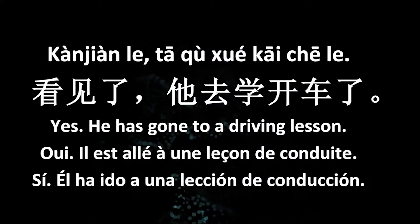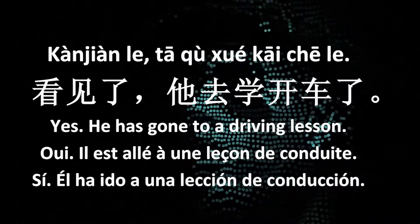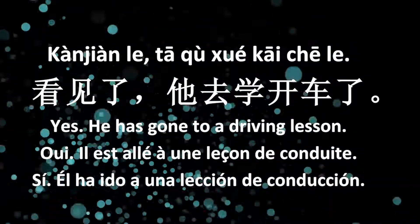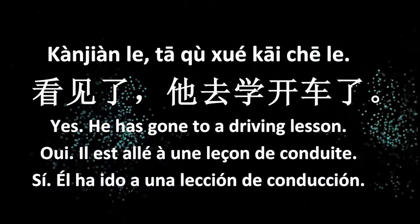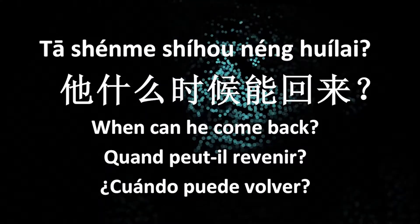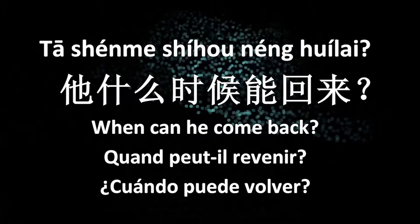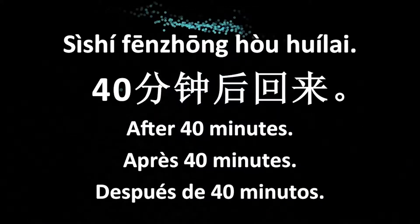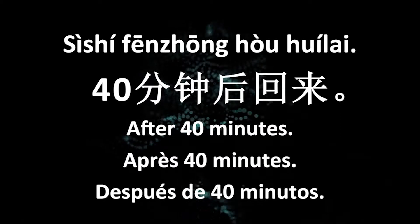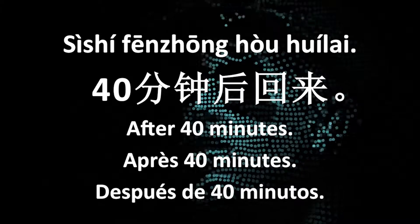你看见张先生了吗？(Did you see Mr. Zhang?) 看见了。他去学开车了。(Yes. He went to take a driving lesson.) 他什么时候能回来？(When can he come back?) 四十分钟后回来。(He'll be back in forty minutes.)